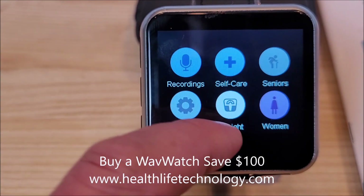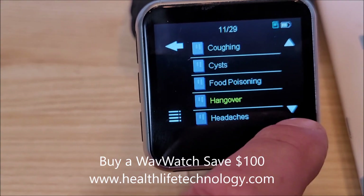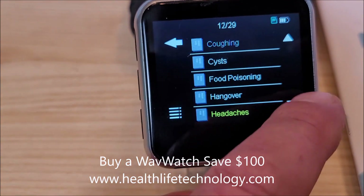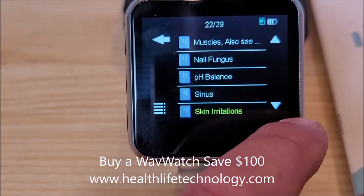Under self-care you've also got bite stings, hangover, and headaches — the headaches one is really popular.